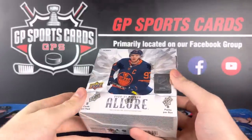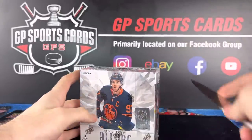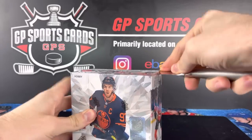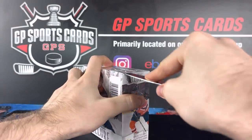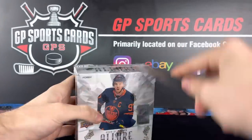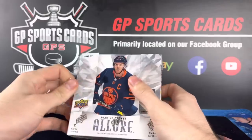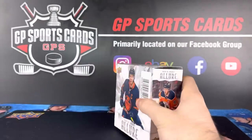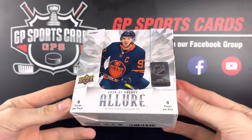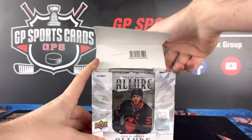Appreciate the support and everyone watching the videos. Hopefully we get a nice box here and we can see what this product is all about. One of the only products you're going to get more hits and inserts than you are base cards, which is always nice. Sort of like an OPG — I know it's not everyone's cup of tea, but it is a beautiful set and personally I am a fan.